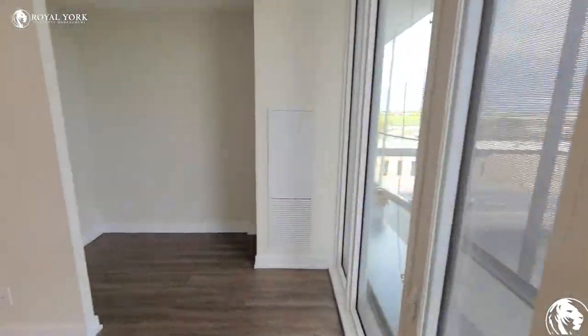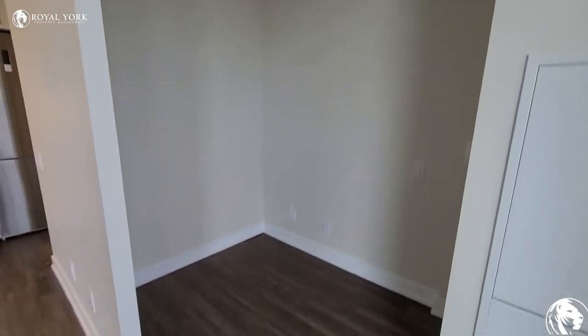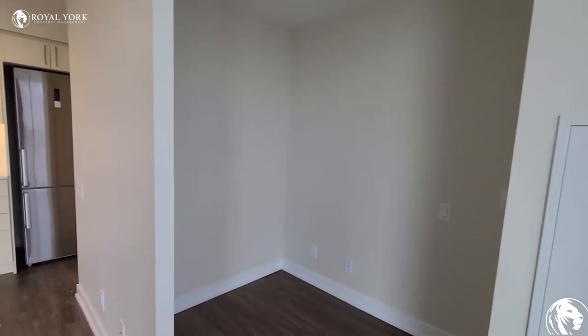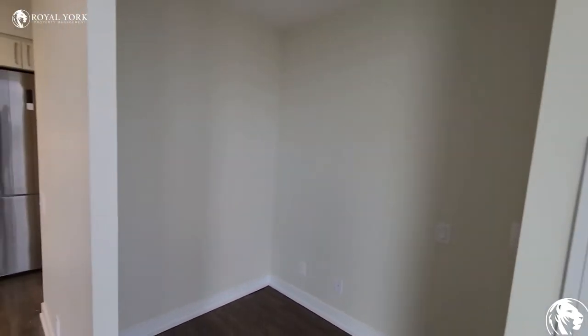Off the living room, we've got a little den area. It's nice if you want to have a little separate office space — definitely big enough for a nice-sized desk and a chair. It's also got a light switch there so you can have a lamp on a switch.